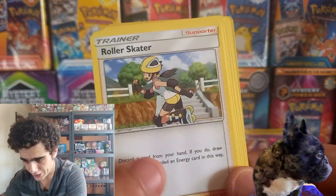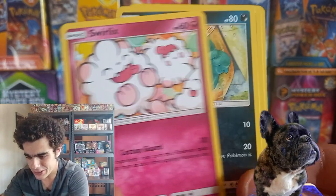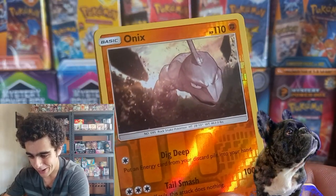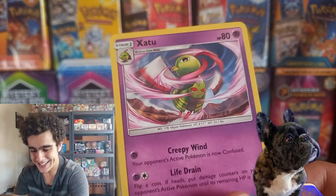That code card, Water Energy, Roller Skater, Clefairy, Swirlix, that Grimer dude, Chinchou, Cosmog, the Reverse Onix. Zacian, Zacian. Another Sun and Moon base set pack — we've got the code card, starting off with that fighting energy once again. The Granbull. Rowlet, Rowlet, Rowlet. The Cutiefly, Skarmory the Chicken Boy, the Psyduck Reverse, and Cloyster.